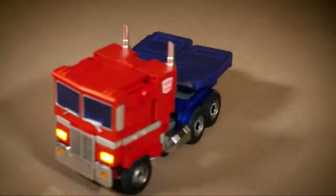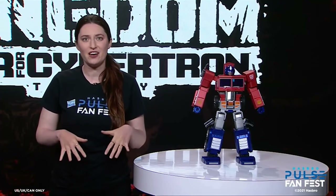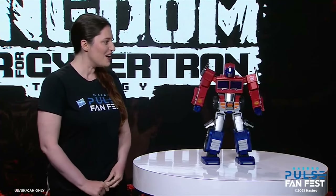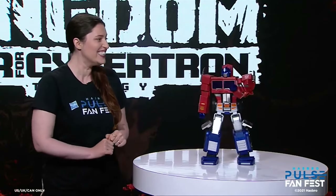Anything else to add? Autobots, roll out! Let's roll. Thank you so much to our special guests Kevin Smith and Jason Mewes for joining us today, and a huge thanks to the Transformers team. And wait — Optimus Prime? Freedom is the right of all sentient beings.